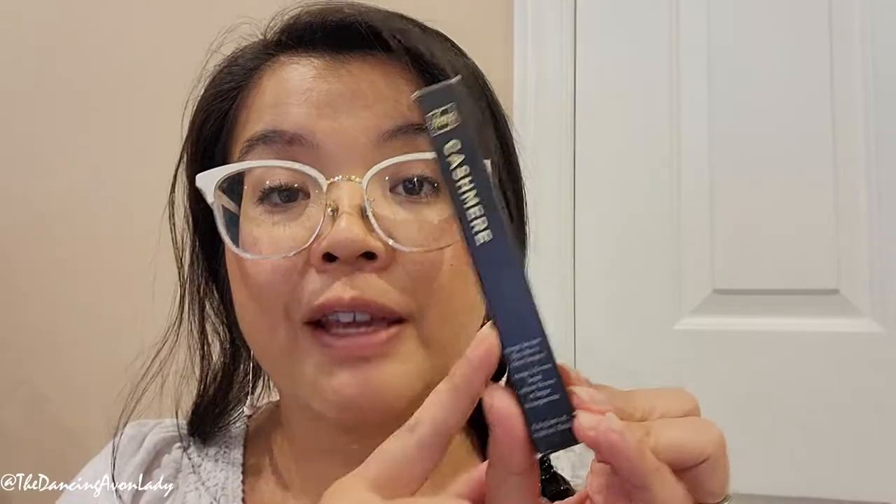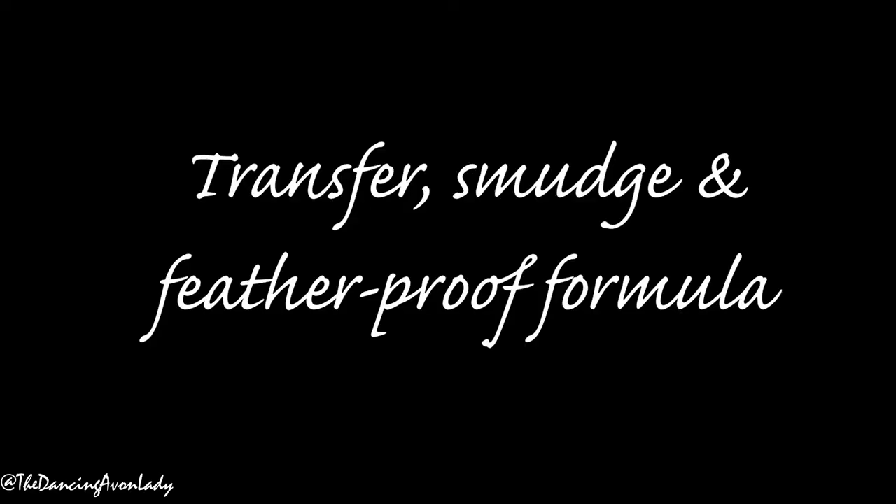These are supposed to be a long-lasting lip color that is a vegan formula, and it has two parts to it. One side is color, and the other side is a clear coat that kind of helps keep everything sealed in. I've seen these before but never used one, so I am excited to try it out. This is a transfer, smudge, and feather-proof formula with a full coverage and a high-gloss finish. It is free from parabens and it is a vegan formula.